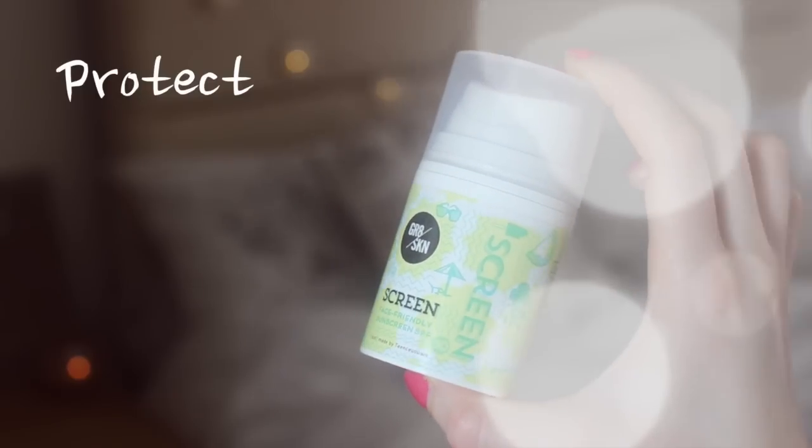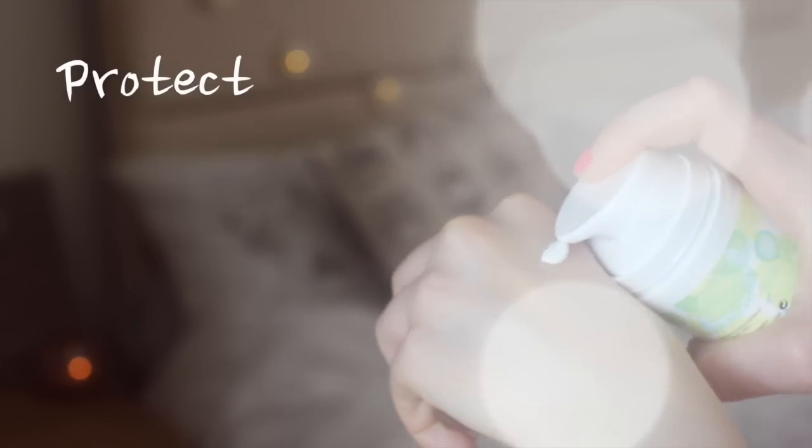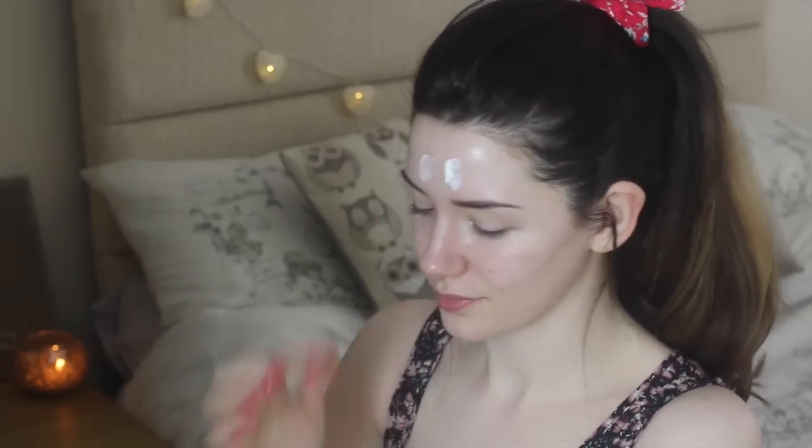Then something that's really important for me — and it should be important for you too — is protecting your skin. I've been sent tons of facial SPFs to try out and this is by far my favorite so far. It smells like watermelon, it doesn't give me breakouts and it soaks into my skin really easily. It's from the brand Great Skin. I apply this liberally to protect my face.